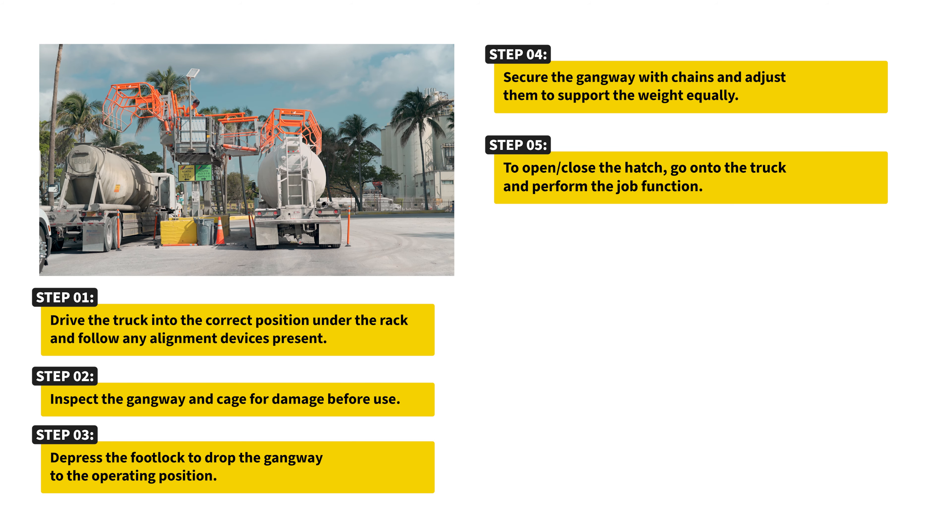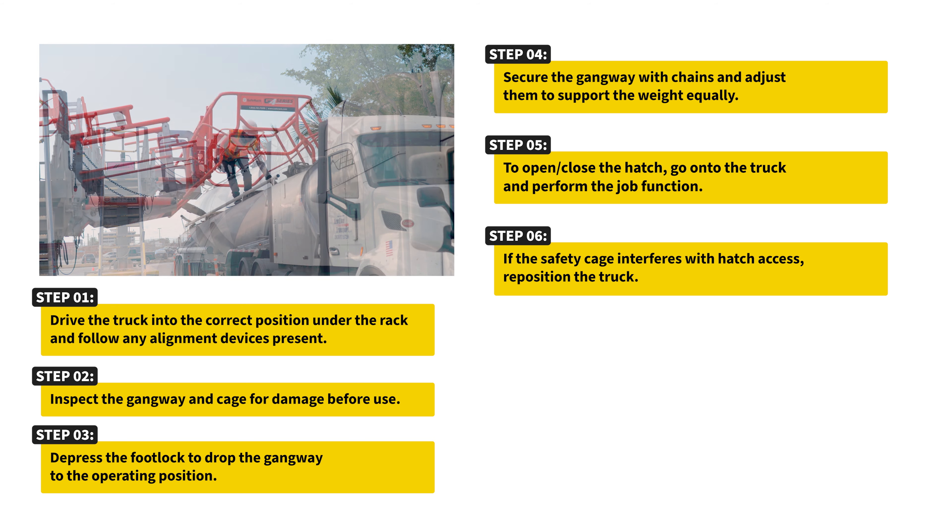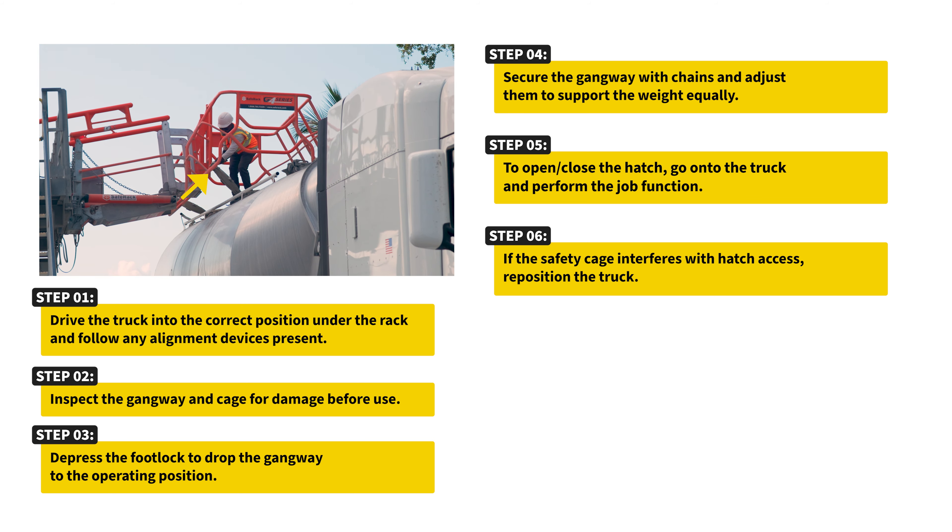To open or close the hatch, go onto the truck and perform the job function. If the safety cage interferes with hatch access, reposition the truck.